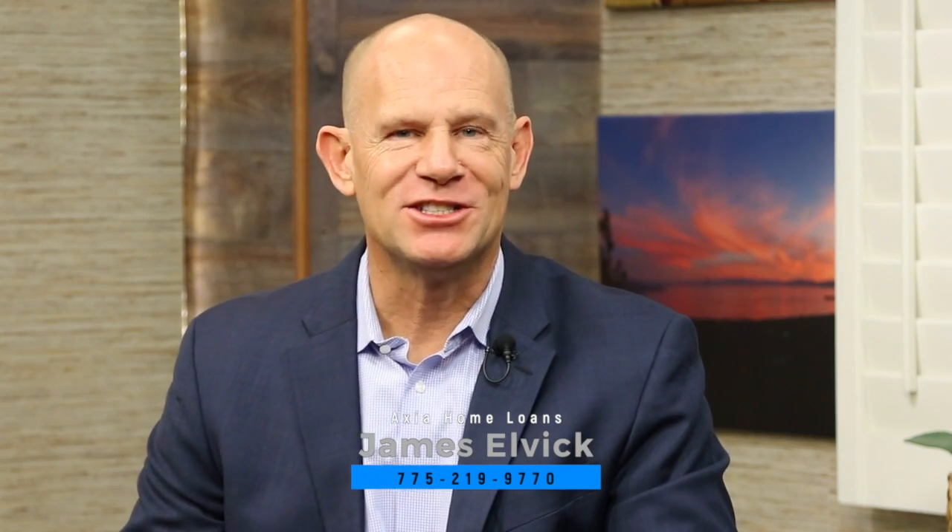If you're not sure whether you're in a position to buy a home, this is a great time to sit down with James to see what it takes. As James puts it, it's nice to know how much money is in your wallet before you go shopping. It's a simple fact-finding mission. You can reach James at 775-219-9770 or james.elvic@axiahomeloans.com, seven days a week.